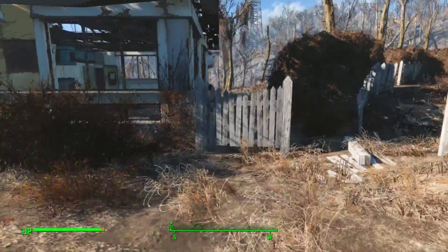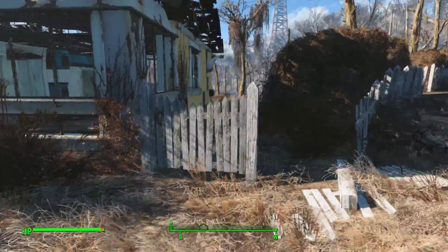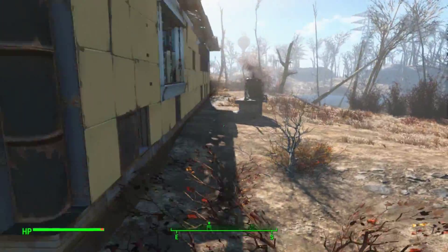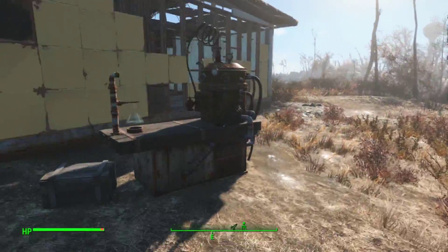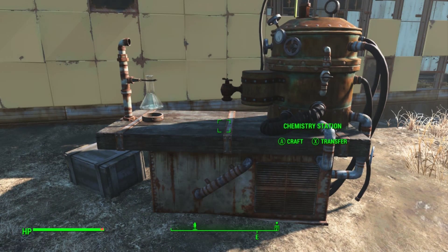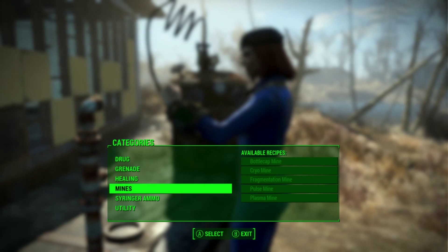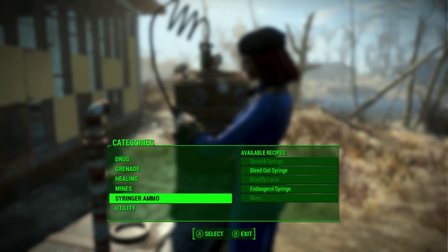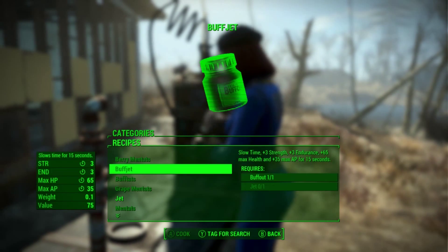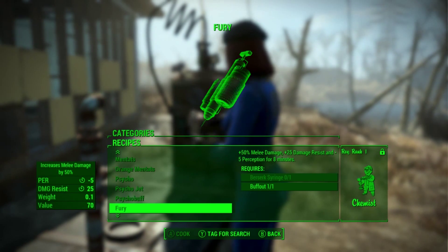The first thing I found was behind the yellow house that's across the way — this yellow house. And if you go behind the house, there's another workshop. This one's the chemistry station. You can go in and make drugs, grenades, mines — a whole bunch of stuff, depending on your skill. Because a lot of them are going to require chemistry rank one.